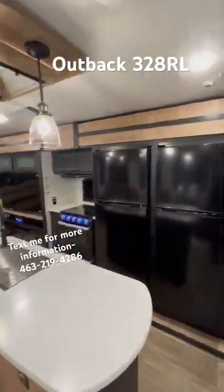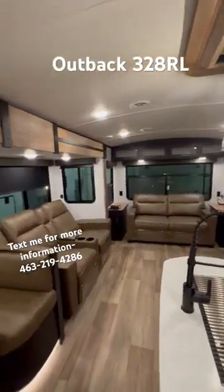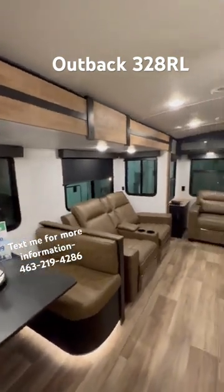Let's take a walk inside the 23 Outback 328RL. It's like a fifth wheel in a travel trailer.